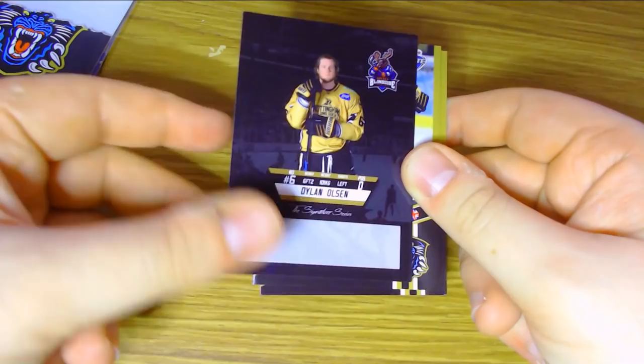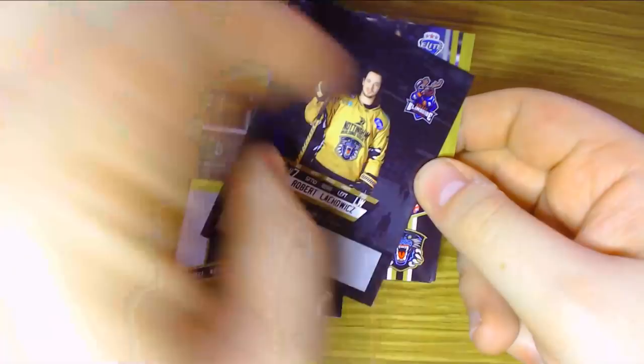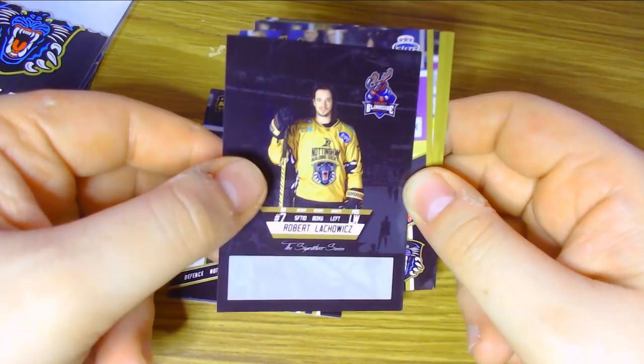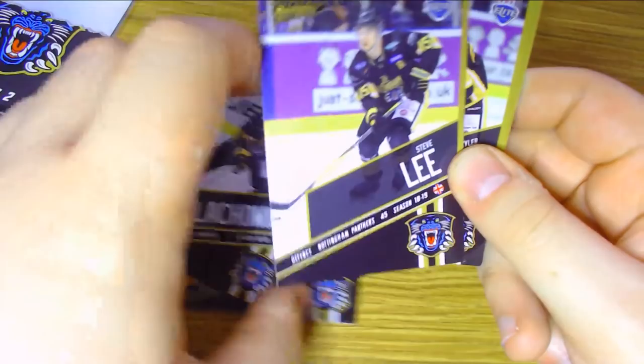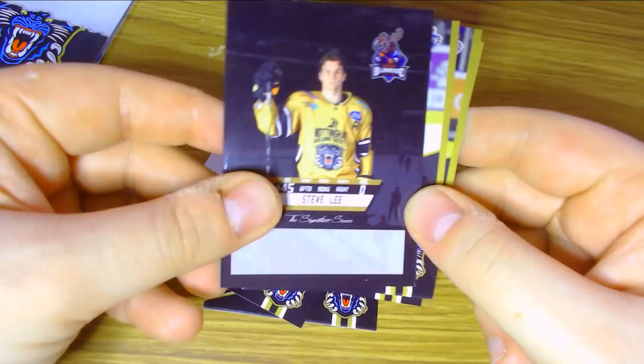Then we have Robert Lakovic — long-time Nottingham Panther — looking at the 18-19 season. I don't believe the Series 2 set has any vintage or classic Panthers players but we have a couple of other packs from the Panthers that we might see some in. We move on to the former captain of the team, Stevie Lee — he's still on the team and had his testimonial game this season at the National Ice Centre. Testimonial games happen when a player has played 10 years in the Elite Ice Hockey League — it's basically a big charity game with former teammates and opponents.